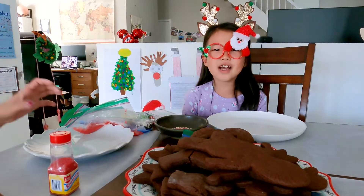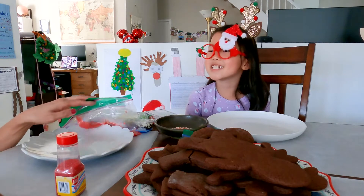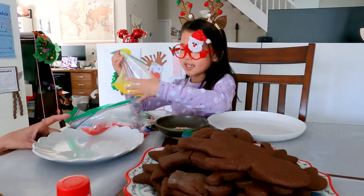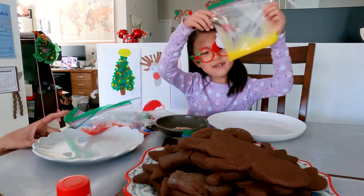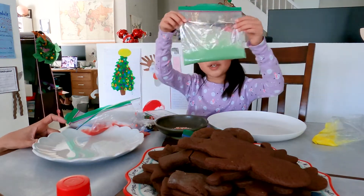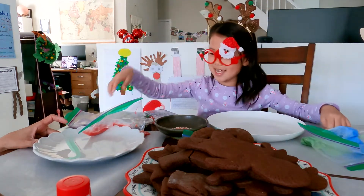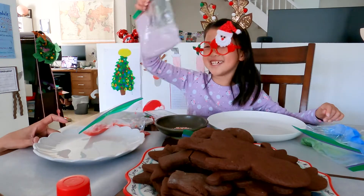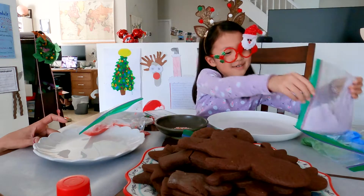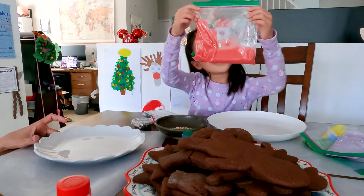Today we are frosting our gingerbread cookies. We have different frosting colors: yellow, which I named Banana; green, which I named Green Apple; blue, named Blueberry; and lavender, my favorite, which is actually purple.